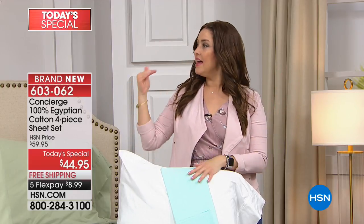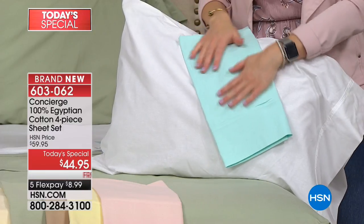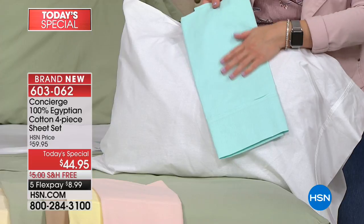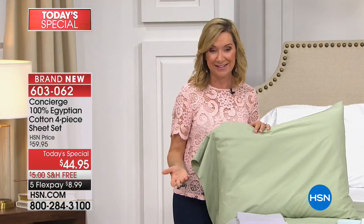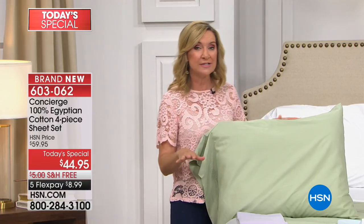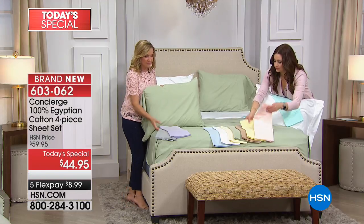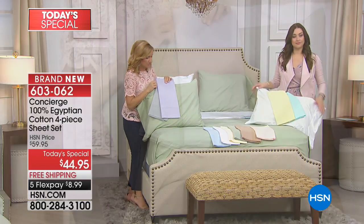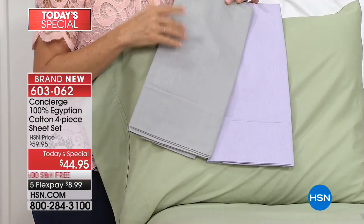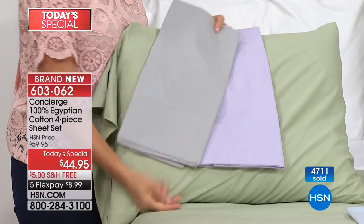Hotels really do use a lot of percale sheets in their beds — not only for the comfort and classic feel, but also for the durability. I love that we did 10 colors: really beautiful colors, great neutrals, and a lot of soft spring and summertime colors. We have the sage green on the bed. Look at this combination here with the lilac and the gray. The gray and the white have been really popular because they go back to any other color you want to throw in. So if you're getting multiple sets, which I would recommend.